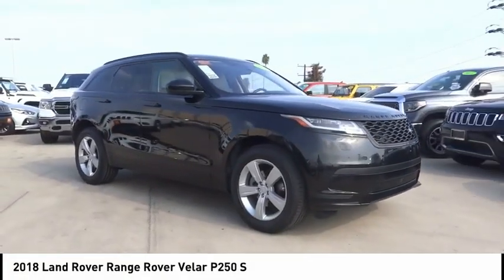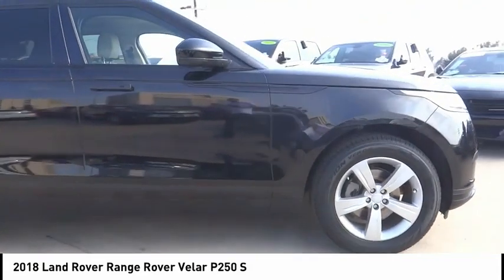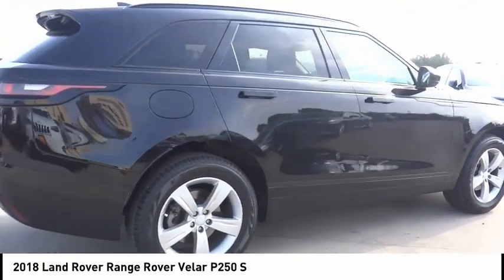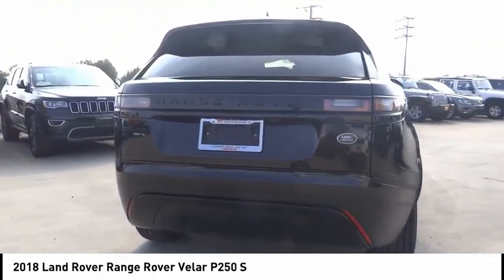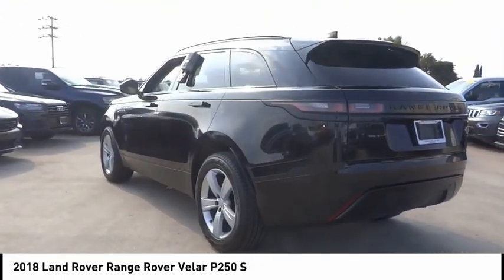You are going to love the 2018 Range Rover Velar. The Range Rover Velar is a perfect blend of design, technology, and performance. This glamorous SUV will turn heads, but will also give you all the functionality you'd hope for in an SUV.